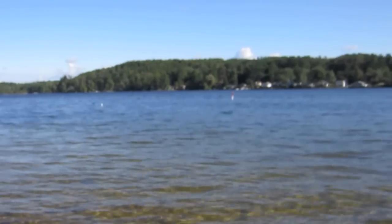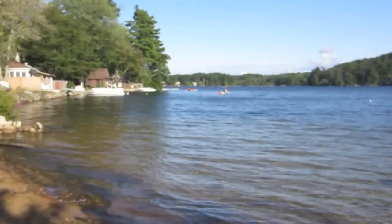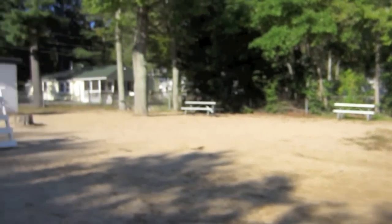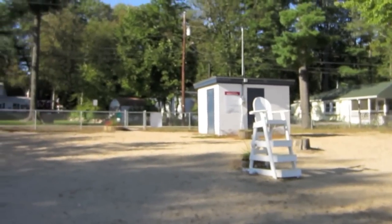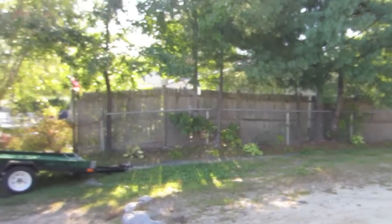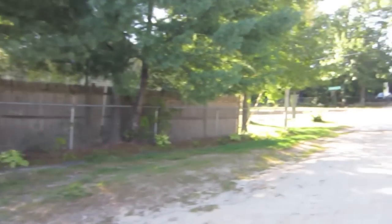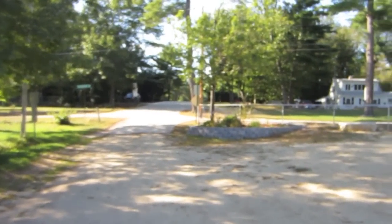Sunset Lake is a nice little lake in the town of Hampstead and the town maintains this beach for the residents. Of course you have to get a parking permit, which I don't have. Interestingly, it says no boat launch but I see a trailer sitting here — I'm going to have to check into that because I'd like to kayak and I'm not sure where I should put my kayak in.